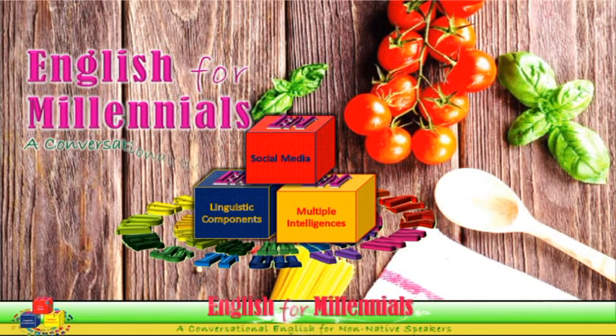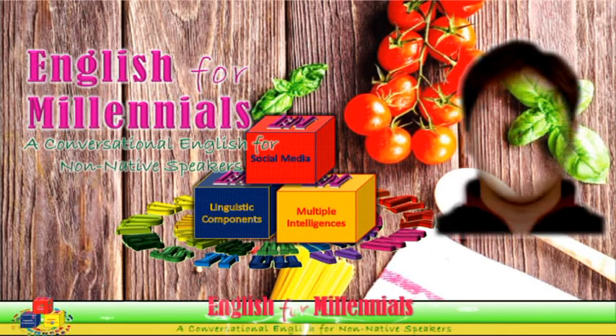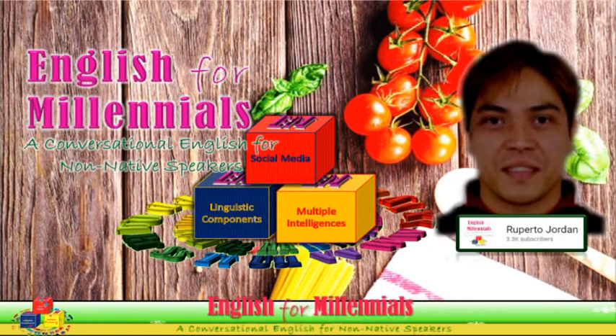Please hit like, leave your comments, subscribe, and share this video. From English for Millennials.